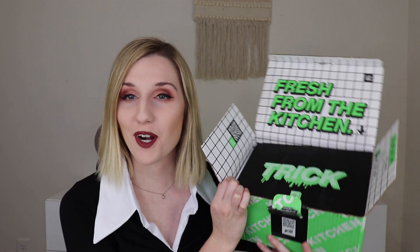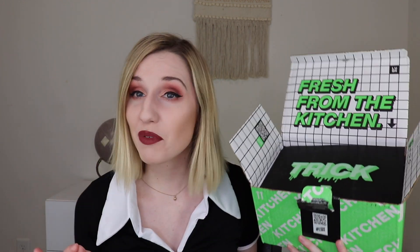Hey everyone, welcome to my channel. Today I am going to be unboxing the Lush Kitchen subscription for October 2020, and I believe that this box is Halloween themed, so I'm super excited.